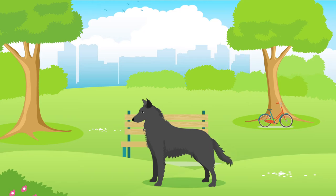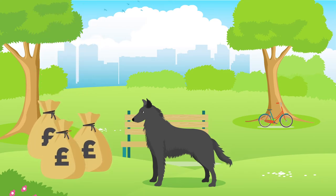Like all dogs, Groenendaels can be expensive, so it's important to really consider your personal finances before making a commitment. The yearly cost of a Groenendael can be up to £1,200 including vet, food and insurance bills, which can equate to £14,400 over their lifetime.